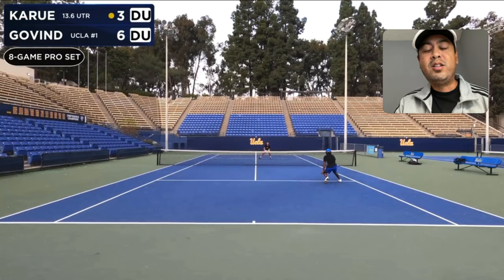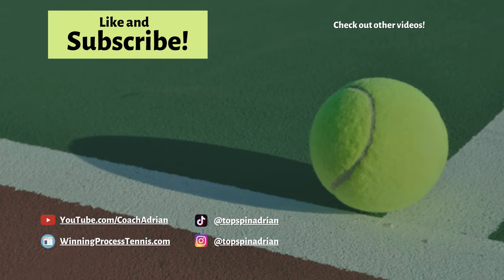Think about your shot selection and don't do the running short ball lob — go with the better shot selection instead. If you enjoyed this video, kindly do me a favor and hit that like and subscribe button. As always, thanks for watching and I'll see you next time.